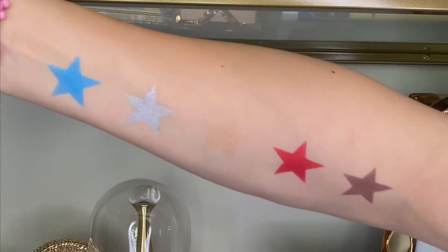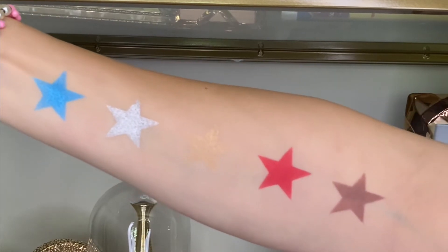From left to right, these shades are Jedi Knight, Kessel Run, New Hope, Galactic Empire, and Alliance.